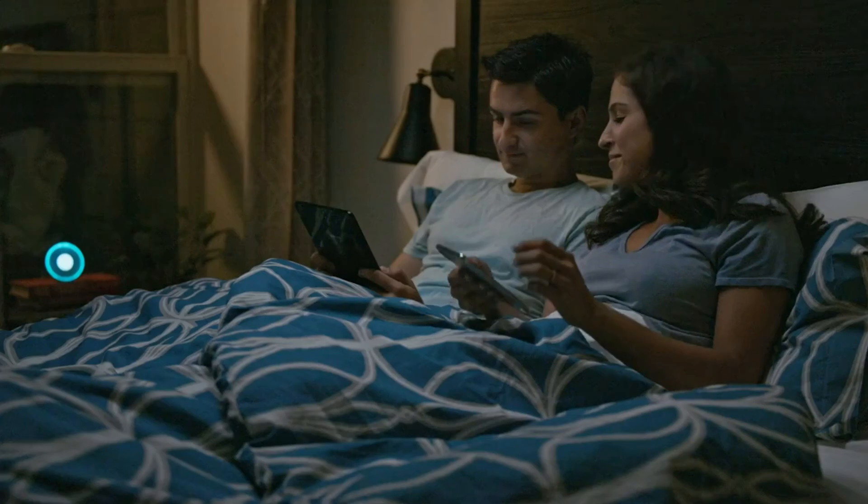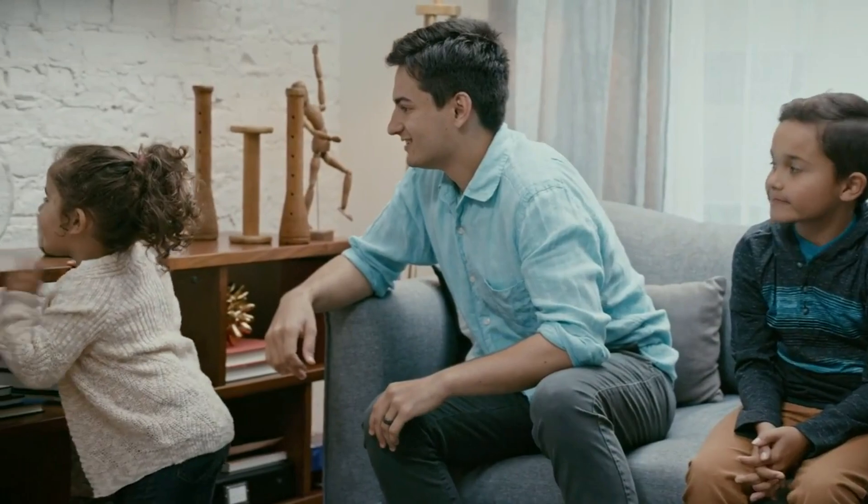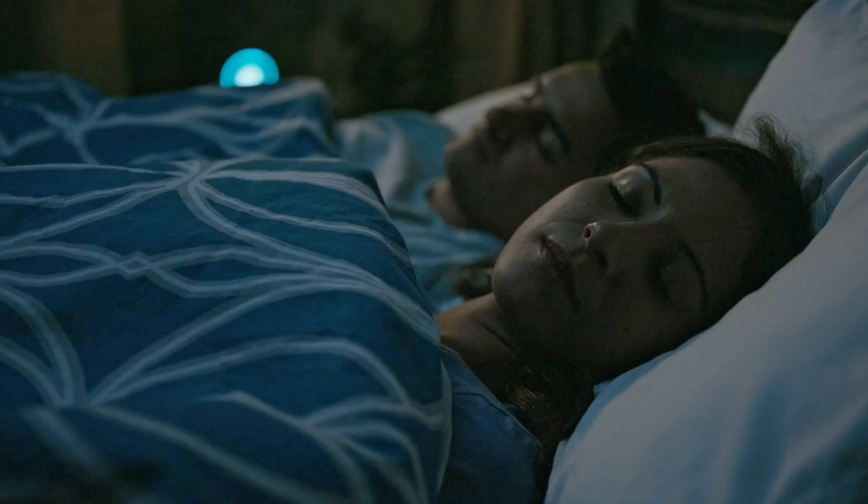We spend most of our time at home, and we believe that this sanctuary should be free from any irritants or pollutants so that you can enjoy life at its fullest, whether you're at play, work, or rest.